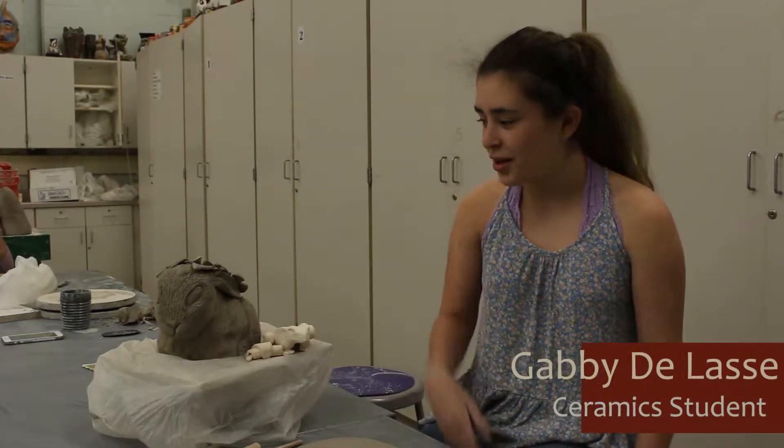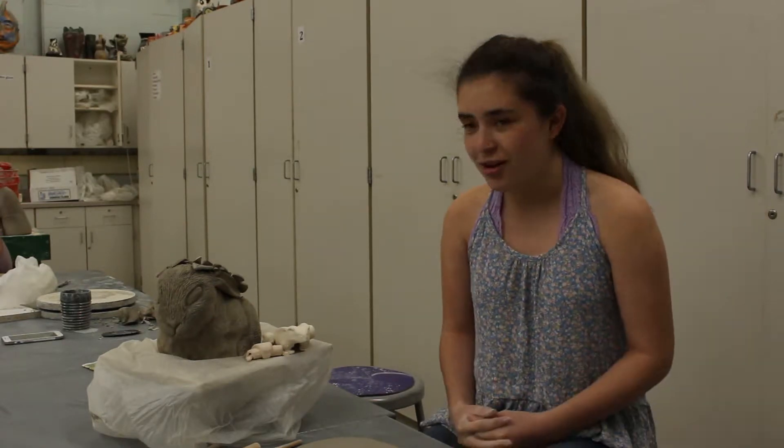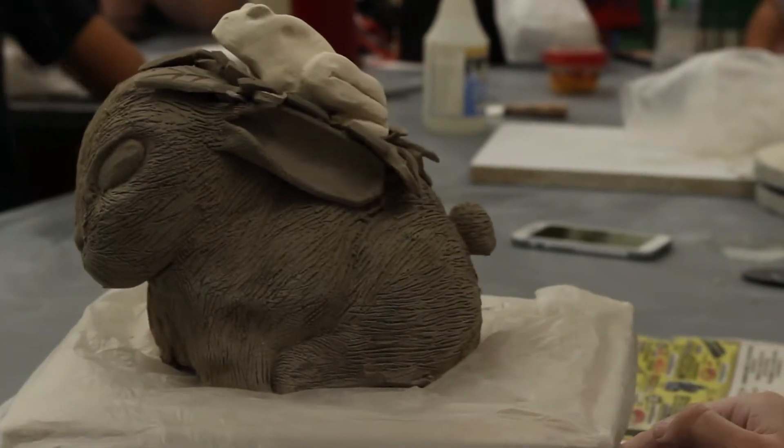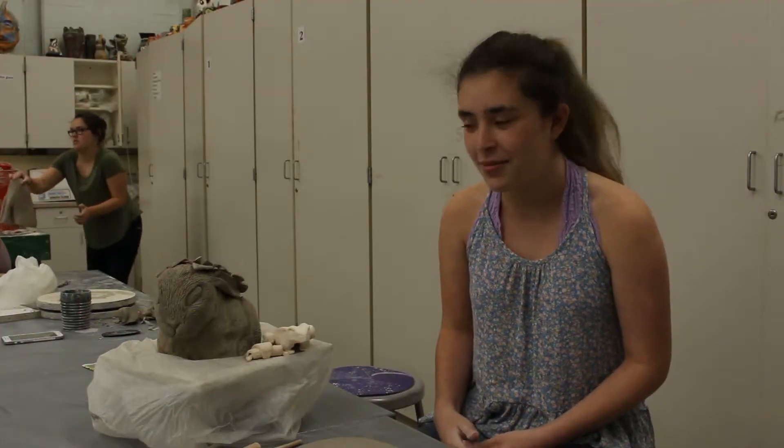My project is a bunny rabbit with a frog, and they sit together and they're friends. The frog symbolizes the more mental part of their duo, and the bunny rabbit is the strength.